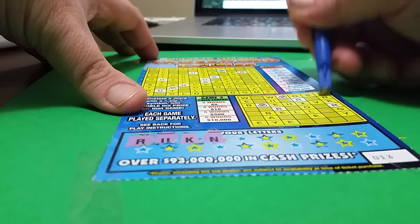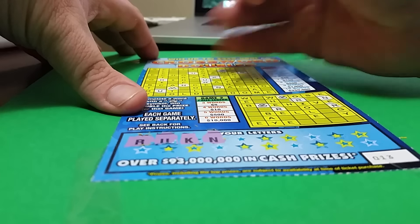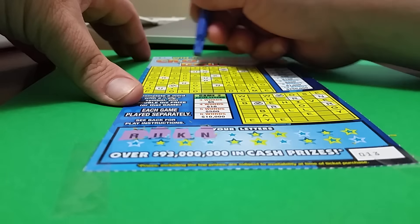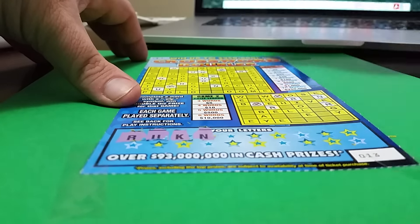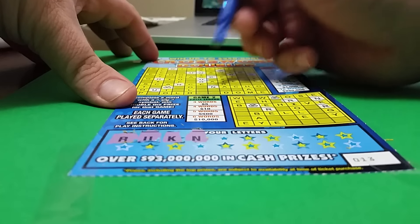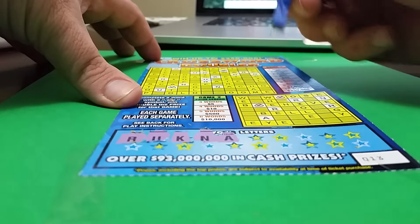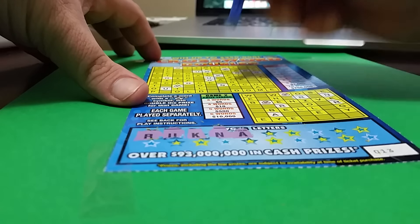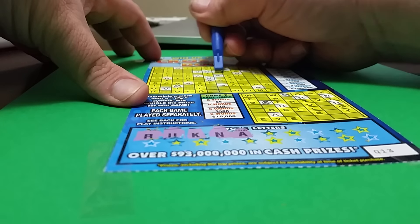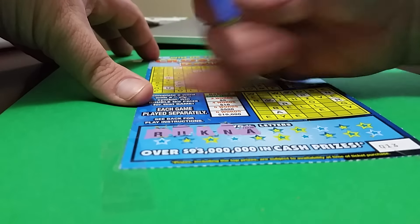N — do we have N's? Yes, we do. We have N here, and we have N here. We have lots of N's. A — lots of A's. Lots of A's.